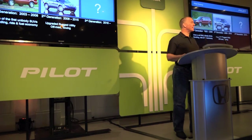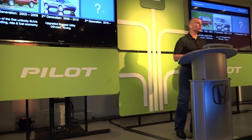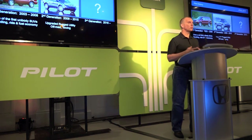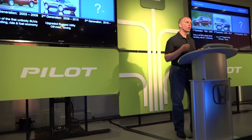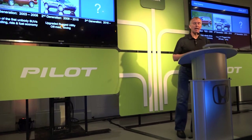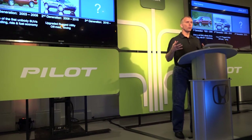Let's talk a little bit about the Pilot history. The first generation Pilot was introduced in 2003, and as one of the first unibody SUVs, it set new standards for handling, ride, comfort, and fuel economy. For the second generation, we were really trying to establish ourselves as a true SUV capability, so we upgraded the rugged utility and the off-road capability of towing.